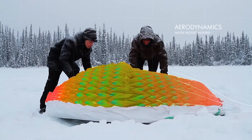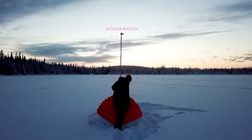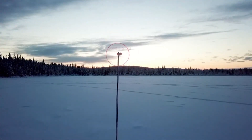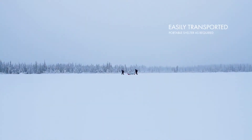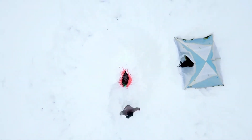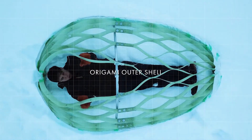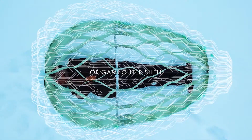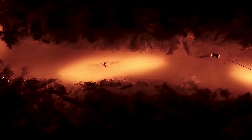Snowcap is a deployable emergency shelter designed to utilize the natural insulating properties of snow. Its innovative frictional origami skin and lightweight lattice structure creates a protective layer that traps warmth inside. By capturing and utilizing snow as an insulator, it provides a reliable refuge from harsh conditions. So if you're ever stranded out in the snow, remember that we told you to get it.